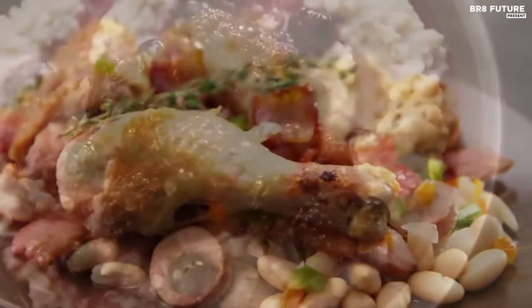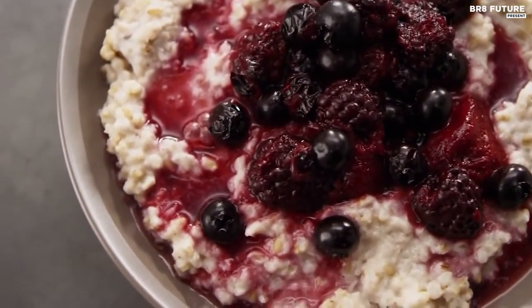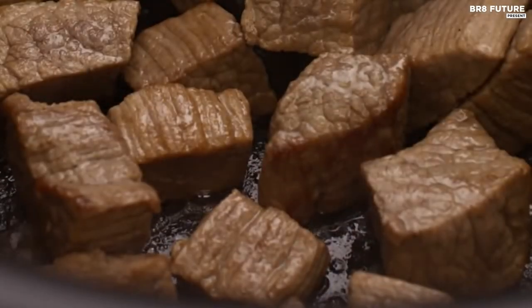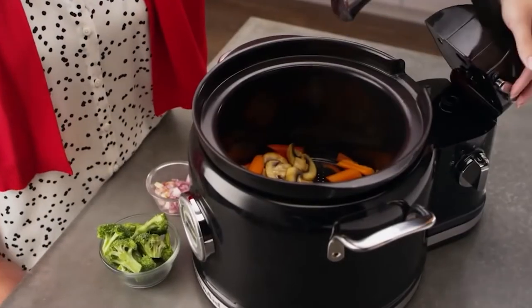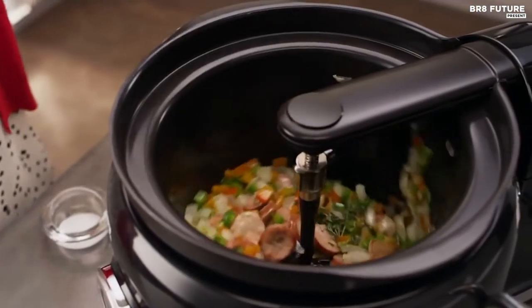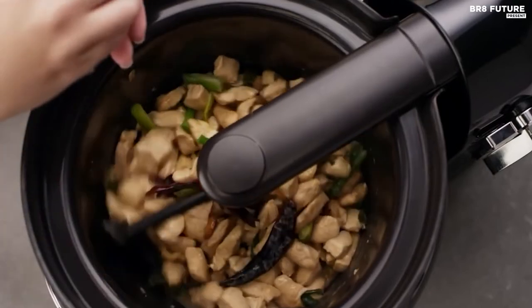Whether you're preparing Irish porridge with berry compote for breakfast, fennel and potato bisque for lunch, or asparagus parmesan risotto for dinner, the KitchenAid Multicooker has got you covered. With over 10 settings including rice, sauté, simmer, soup, yogurt, boil steam, slow cook high and low, and keep warm up to 24 hours, you can cook virtually any dish to perfection.